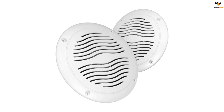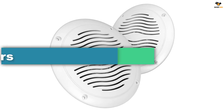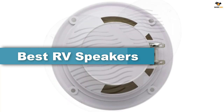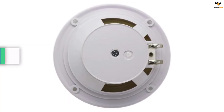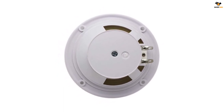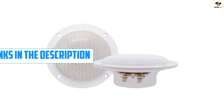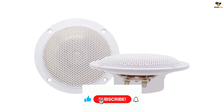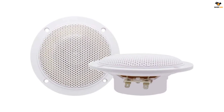Hey guys, in this video we're going to be checking out the top 5 best RV speakers available on the market for their true quality. I tried to make the list based on their popularity, quality, price, durability, user opinions, and more. If you need more information about these products, please check the link in the description section below and don't forget to subscribe to our channel to get future reviews. Okay, let's dive into the video.